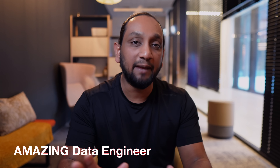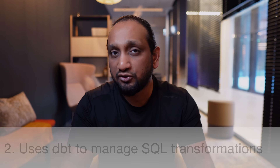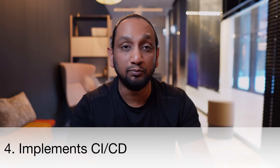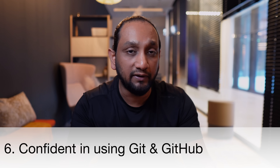Next up is level 2, the amazing data engineer. An amazing data engineer should be able to use SQL, Python, and a cloud-based data warehouse, but in addition they should build reliable data pipelines using Airflow for scheduling and orchestration, use DBT to manage SQL transformations, testing, and documentation in a clean and modular way. They should be very good at data modeling — understanding star schema, snowflake schema, slowly changing dimensions, etc. They should be able to apply CI/CD to move data from lower environments to production, and work confidently with any major cloud provider like AWS, GCP, or Azure, as well as collaborate using GitHub and Git.